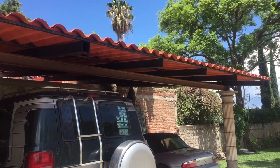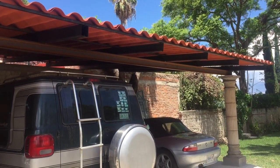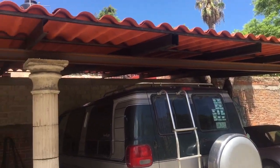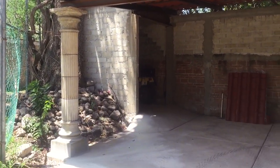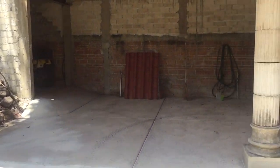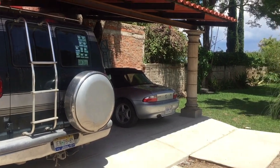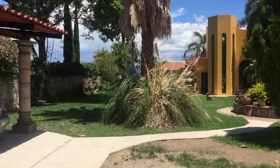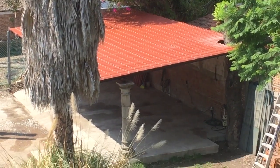I'm glad to be done with this project. It was a fun project. Spent some money, but I think it's a great improvement to the property. Maybe I'll go up in the top of the tower to give you a bird's eye view.